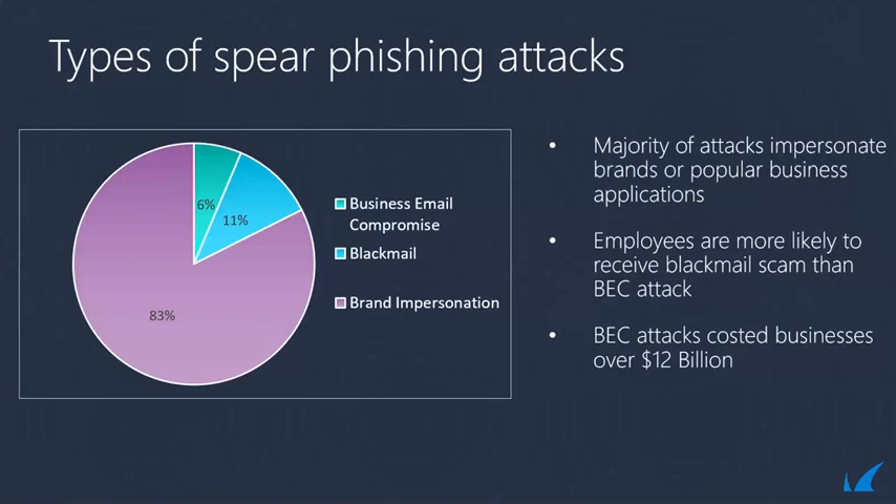Finally, business email compromise. Many do not know what this is — it is a very tricky hack to block, stop, and detect. Usually the hacker will pretend to be an employee or someone at the organization with higher authority, asking for sensitive information, a wire transfer, or purchase of gift cards. Although business email compromise seems to be a small share at 6% of all attacks, they cause a lot of damage. In 2016, nearly $12 billion was reported in losses associated with business email compromise.